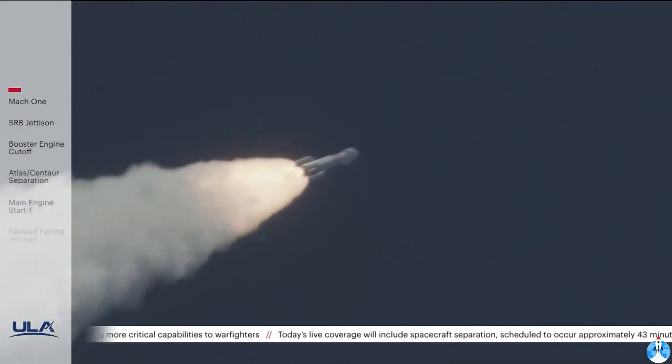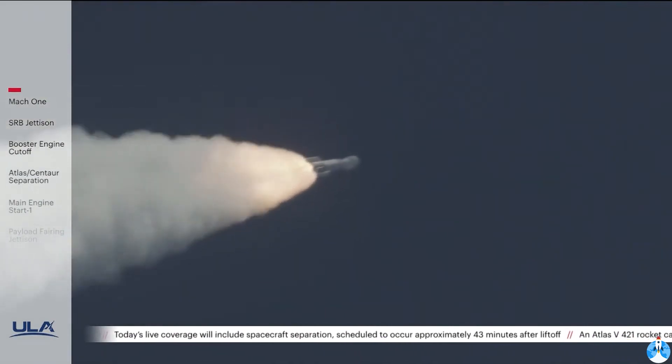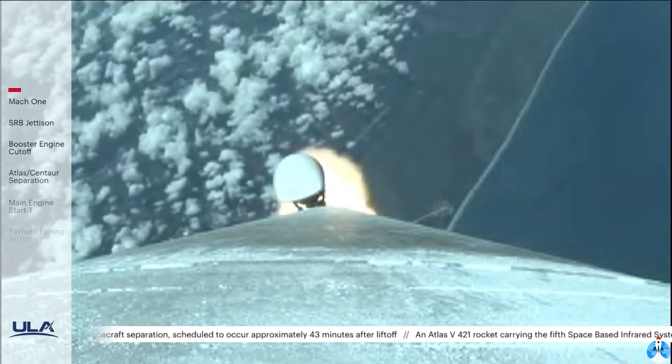Now passing 1 minute, 10 seconds into flight. Atlas is now 10 miles in altitude, 4.5 miles downrange distance, traveling at 2,000 miles per hour.